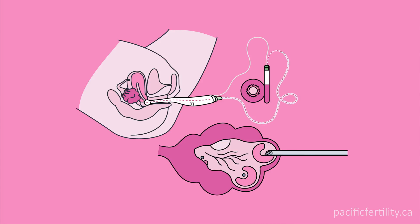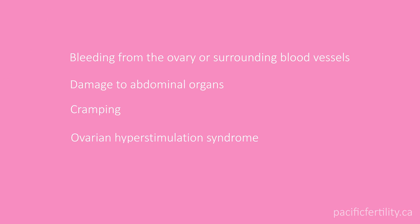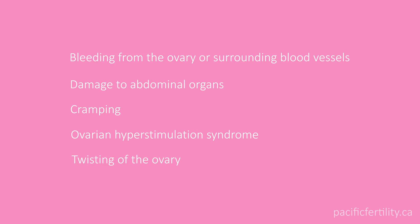Not every follicle yields an egg, and not every egg is mature, so the follicle numbers are only an estimate of how many eggs to expect. Egg retrieval is considered to be safe and minimally invasive. Complications are rare, but can include the following.